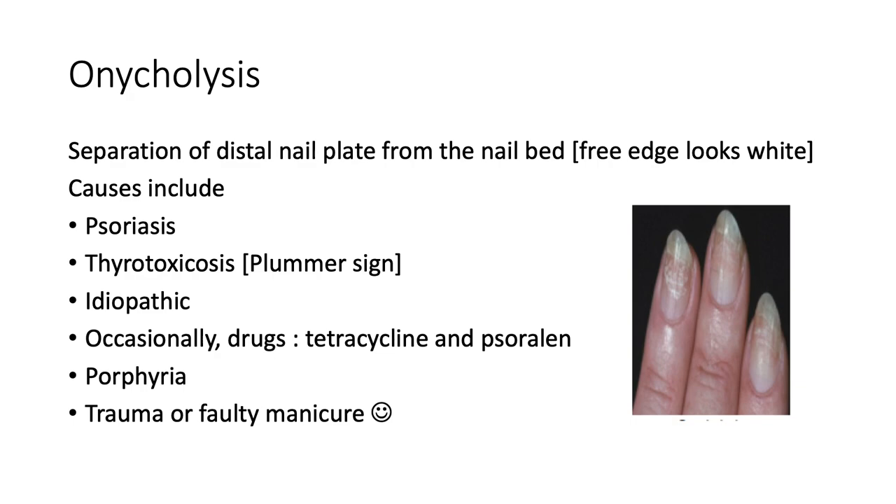Onycholysis refers to separation of the distal nail plate from the nail bed so that the free edge looks whitish. Causes include psoriasis, and when it happens in the setting of thyrotoxicosis, we call it Plummer's nail. It can be an idiopathic phenomenon, occasionally due to drugs — the common culprits being tetracycline and psoralens — porphyria, trauma, or a faulty manicure.